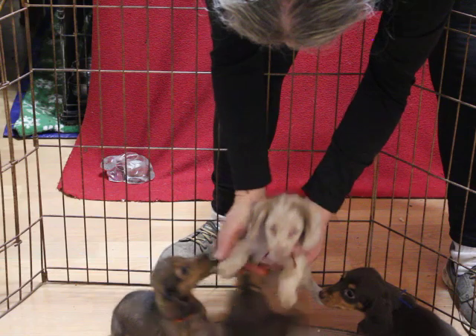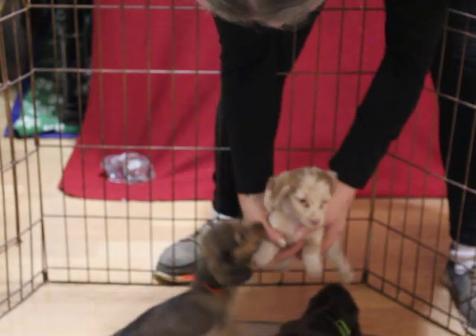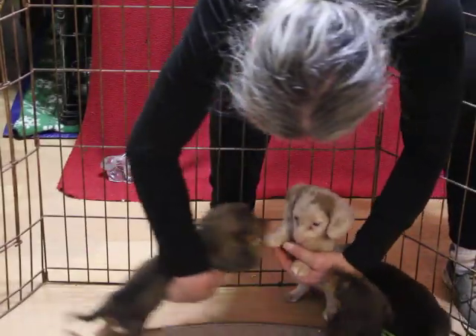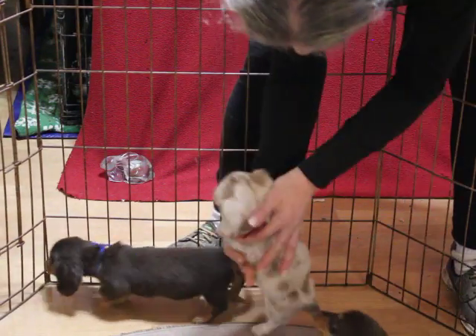And this is our little dapple girl with the wine collar. She's either a chocolate dapple or she's an Isabella dapple. I'm leaning more toward Isabella because she's so light. Very nice girl though.